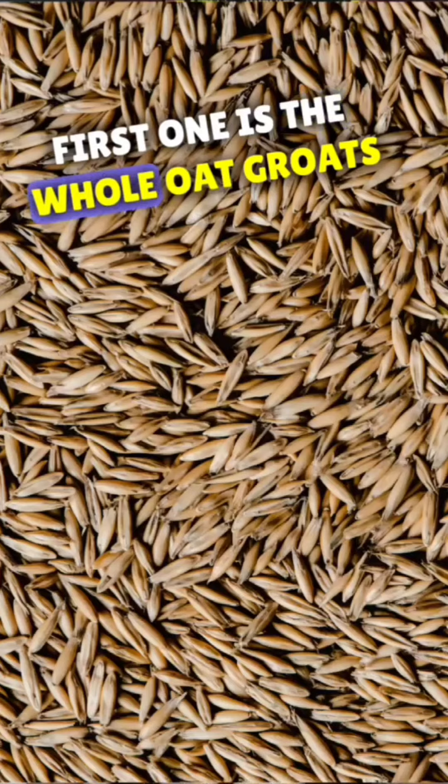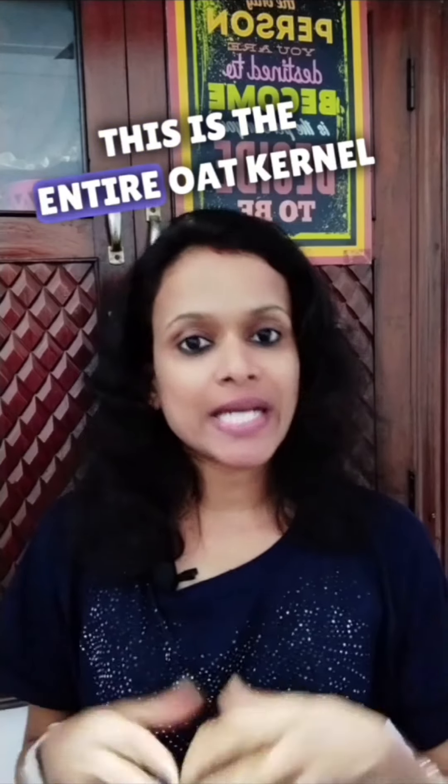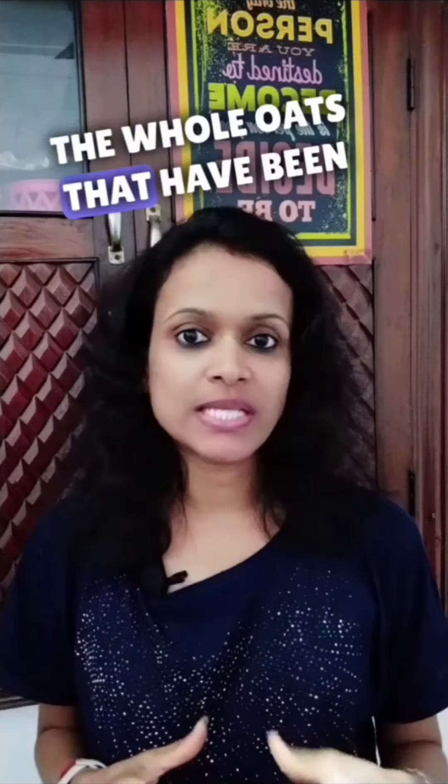First one is the whole oat groats, or whole oats. This is the entire oat kernel with only the outer husk removed. Next is steel cut oats — whole oats that have been chopped into pieces.